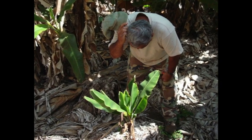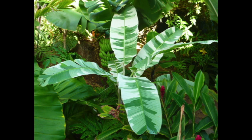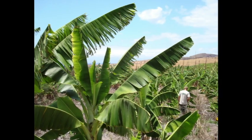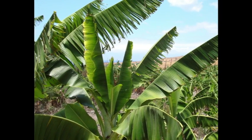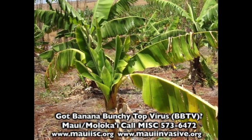Banana Bunchy Top was first discovered in Hawaii in 1989 and it threatens collections of rare Hawaiian banana varieties on Maui and the Big Island. Bunchy Top is caused by a plant pathogenic virus known as the Banana Bunchy Top virus. The virus can only infect bananas and not other plants.